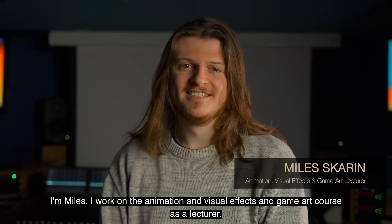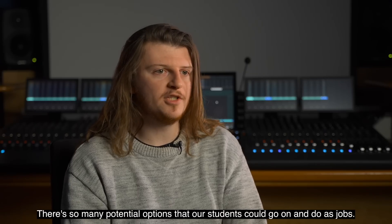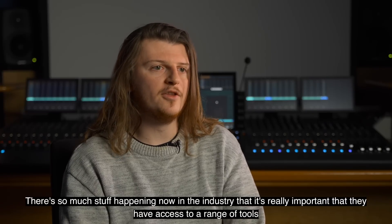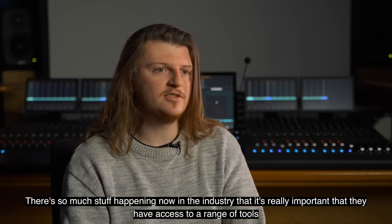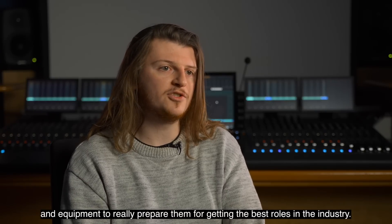I'm Myles, I work on the animation, visual effects and game art course as a lecturer. There's so many potential options that our students could go on and do as jobs. There's so much stuff happening now in the industry that it's really important that they have access to a range of tools and equipment to really prepare them for getting the best roles in the industry.